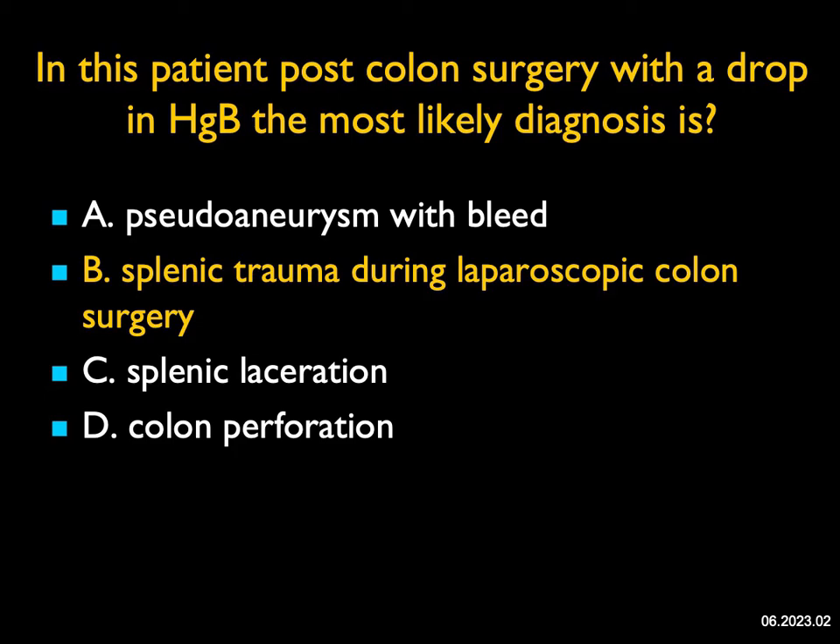It's interesting, but the spleen can be injured in colonoscopy, particularly if the colonoscopy is a bit aggressive or if there are adhesions present. It also can be injured during any laparoscopic procedure. It's usually more common when the spleen is larger or if the patient has any issues in the spleen prior to the primary surgery.